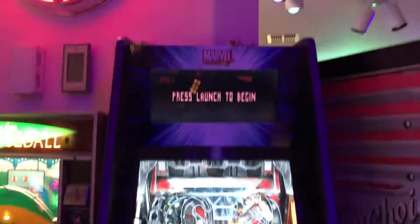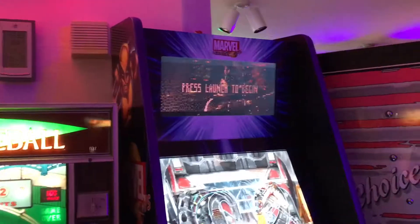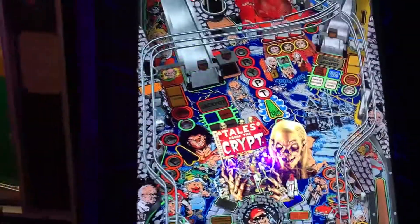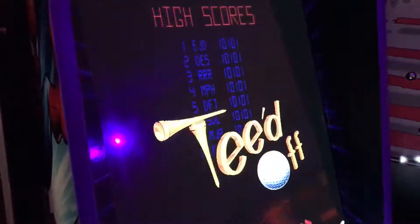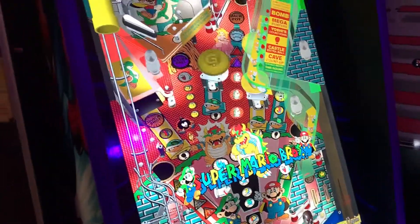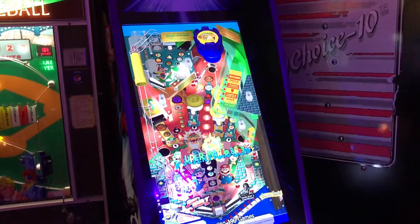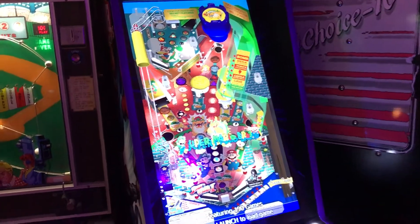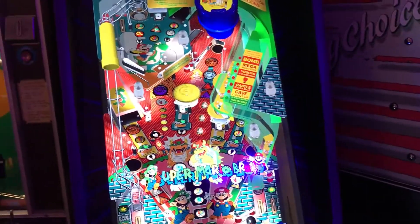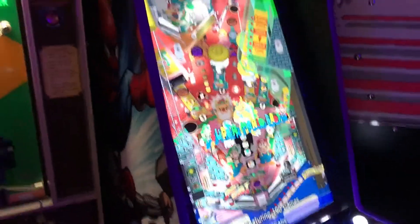It has two monitors — one for the main gameplay and one up top that shows the DMD information. Another one of my favorites. I was absolutely ecstatic when I got the Super Mario Brothers pinball game in there, because I actually just recently sold my physical Super Mario Brothers pinball machine. It might be temporary — I'll probably get another one — however playing this one here will certainly do for now.